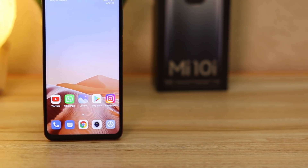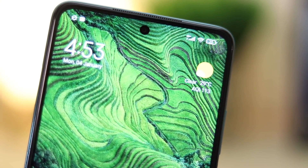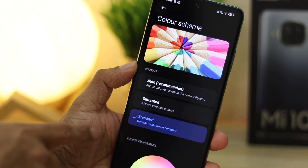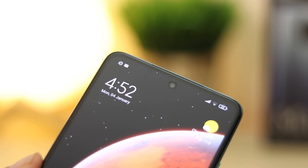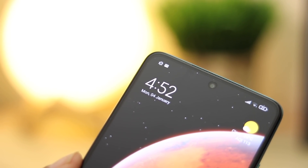It's a very subjective choice and comes down to personal preference. The panel gets bright enough with a peak brightness of 450 nits. Colors overall look pleasant and easy on the eyes, and you can switch between saturated and standard modes. The phone also comes with a screen guard pre-fitted, so scratches are taken care of. There's an extremely small single punch-hole camera in the center, giving you an almost seamless display experience.